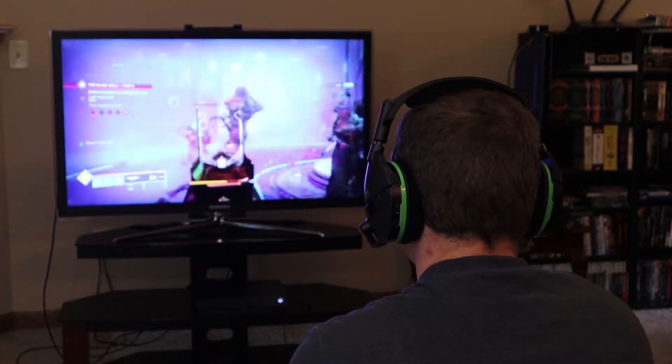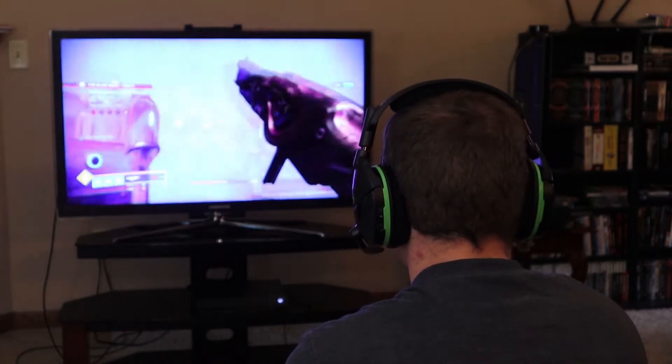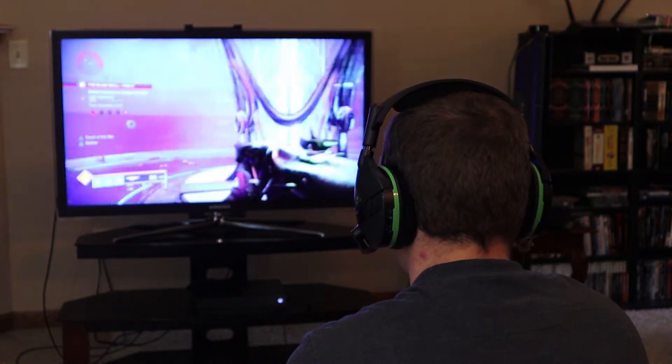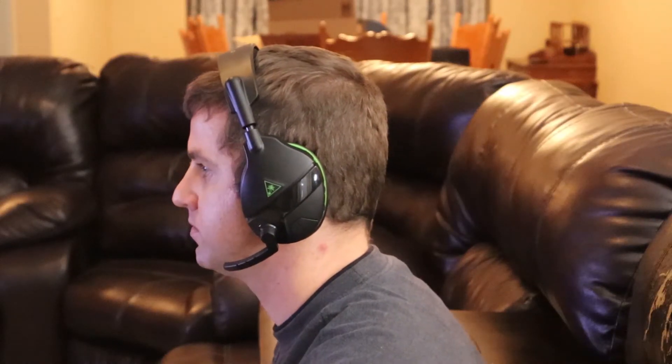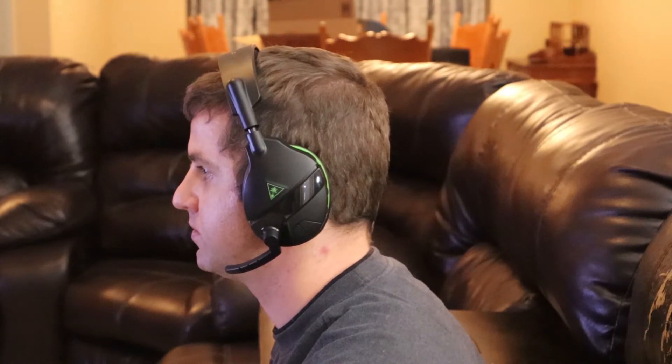As far as comfort goes, they're not the most comfortable headset out there, but I can wear them for several hours without too much difficulty. I do start to notice some discomfort on the top of my head and around the bottom of the ear cups. The angle of the ear cups on the frame is fairly steep, and the headband when worn properly rests more forward on my head than I'm used to.